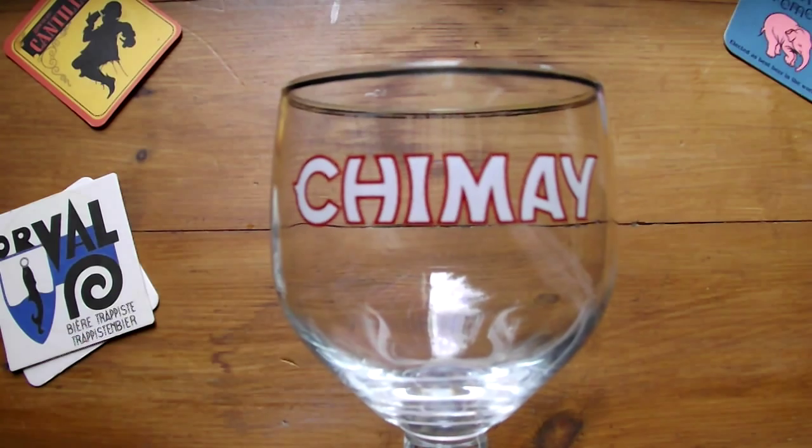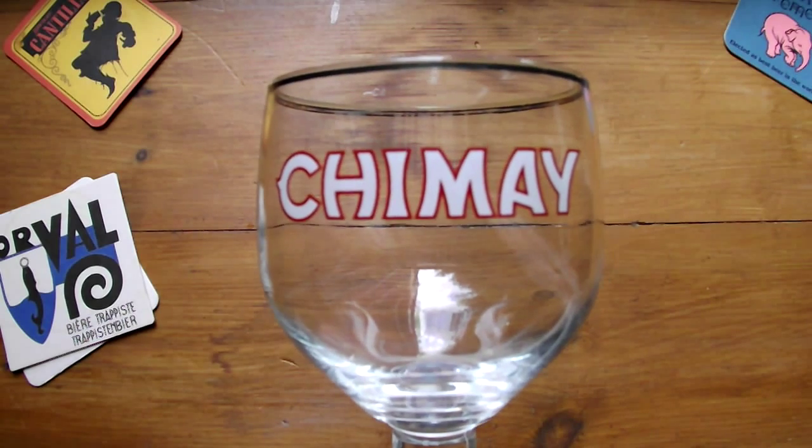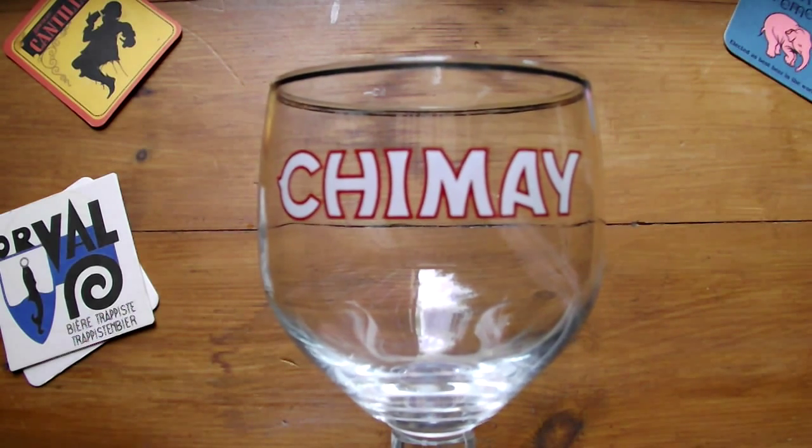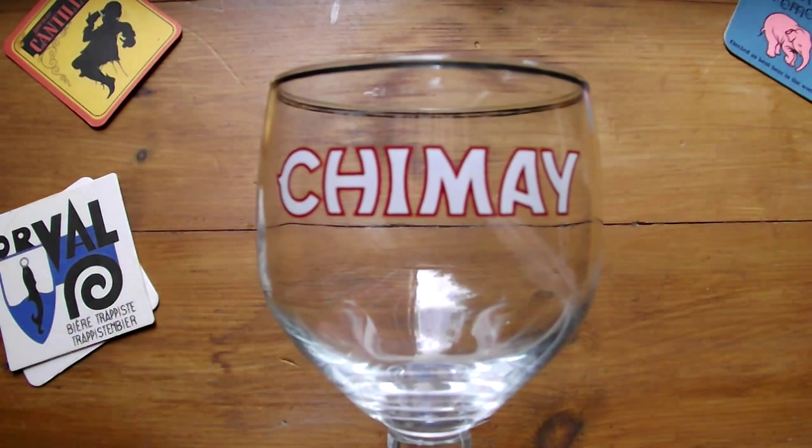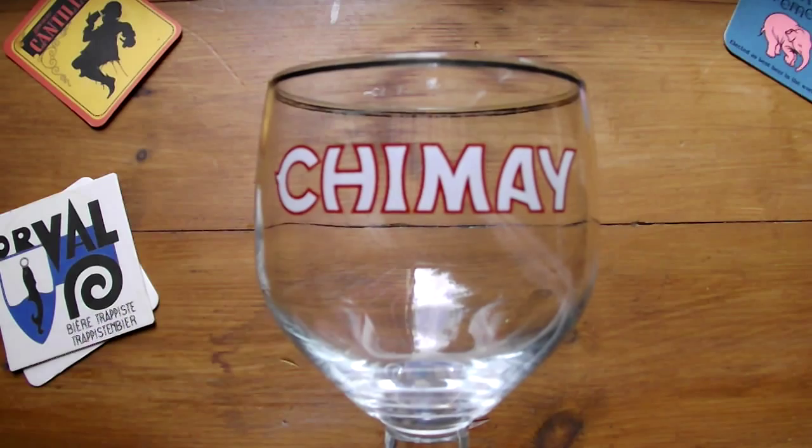At first, commentators and drinkers were astonished by its alcohol content — more than 6% — at a time when the vast majority of British beer had less than four. But eventually, it helped to open many people's eyes to the fact that beer from the continent could be more than pale lager.